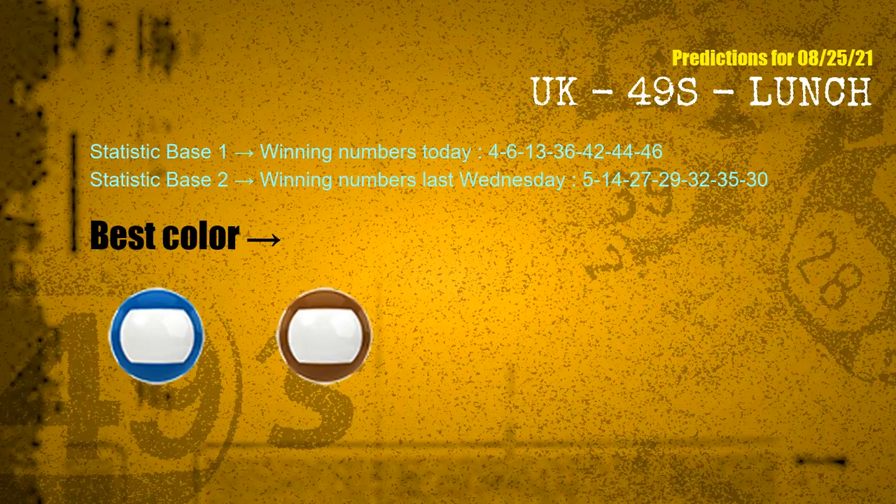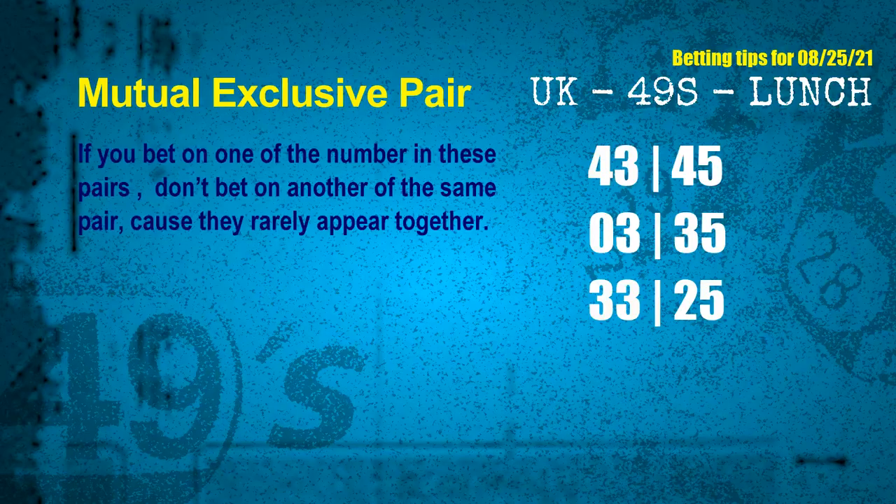According to the statistics above, with winning numbers today 04, 06, 13, 36, 42, 44, 46, and winning numbers last Wednesday 05, 14, 27, 29, 32, 35, 30, the frequent following colors are blue and brown. Now we have some following ones and ball colors. Here are some tips for you to increase hit odds, such as mutual exclusive pairs.